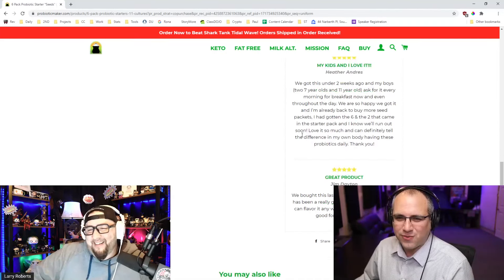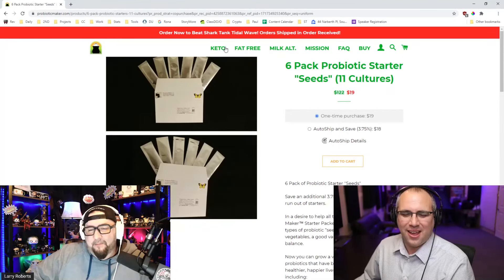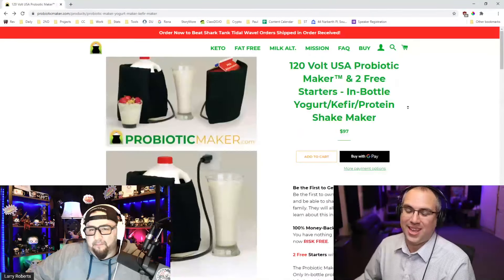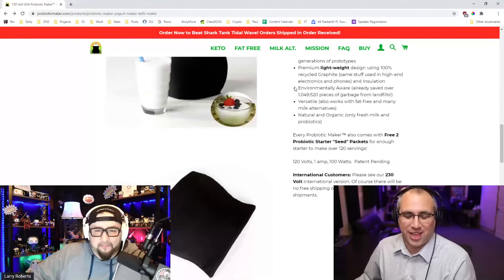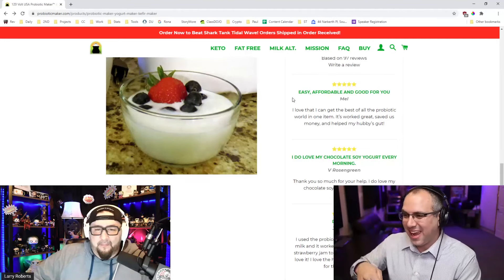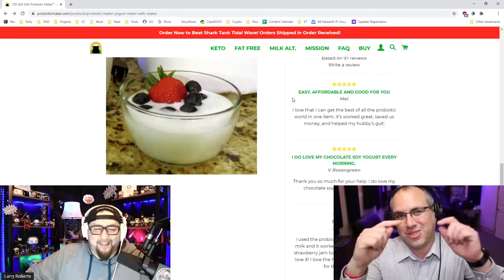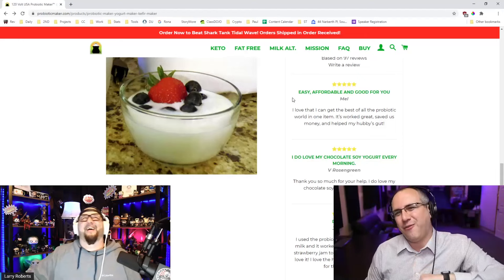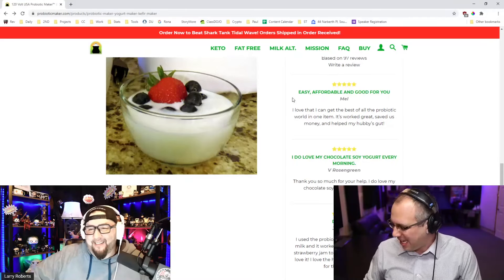I love the idea. $100 is a bit much to try it out, but if Probiotic Maker wants to ship me one, me and my wife will definitely try it. Make sure you get subscribed so you don't miss that video. Smash the like button for the YouTube algorithm. For Larry Roberts, I'm Super Joe Pardo — have a great day and I'll see you in the next video.